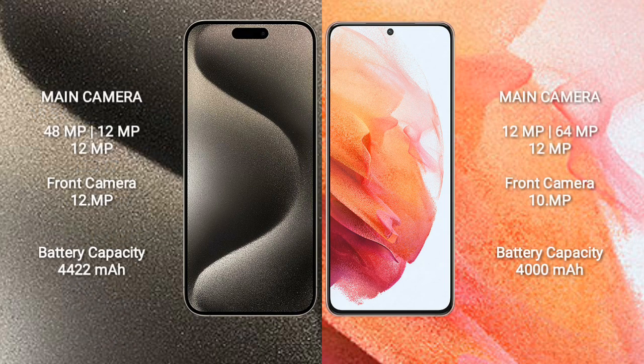iPhone 15 Pro Max features a rear triple camera setup: 48MP + 12MP + 12MP, and a 12MP front camera.